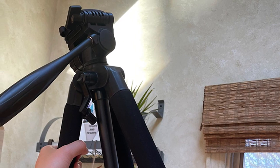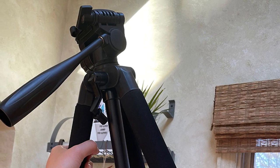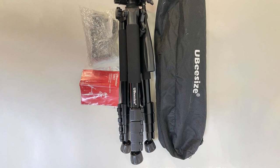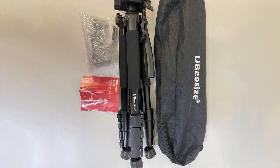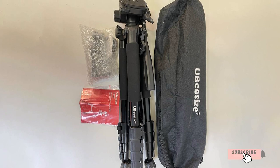We took the Ubisize 67 travel tripod on a hiking adventure and really enjoyed the experience. Its winning feature is the self-rotating foot pads that offer superior stability by adjusting to the terrain — an excellent camera tripod for adventures through rugged and unpredictable terrains. It is fully compatible with multiple devices.